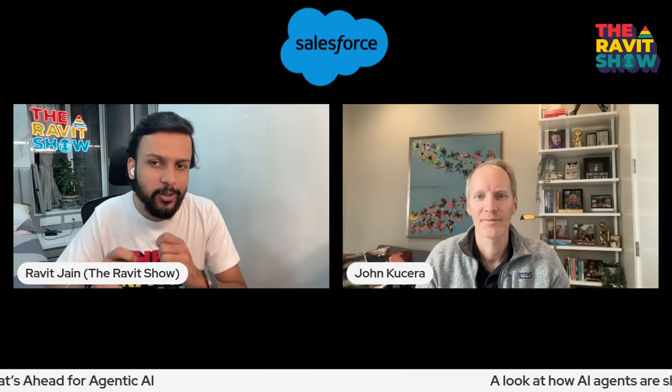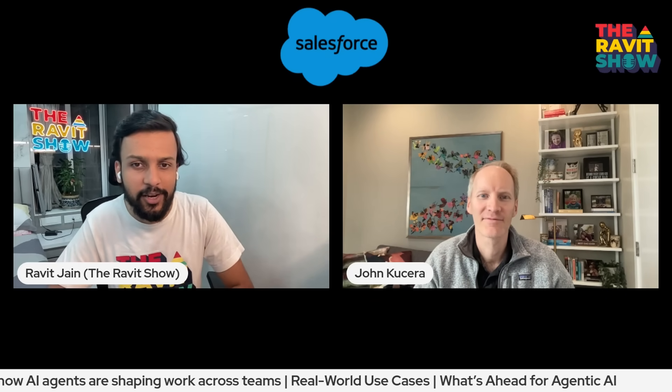AgentForce is positioned as a digital labor solution. What does that mean in practice, and how do digital agents work alongside human teams? I'll give a few examples of how we use agents internally and how we've built this hybrid workforce of digital labor working alongside our own employees.